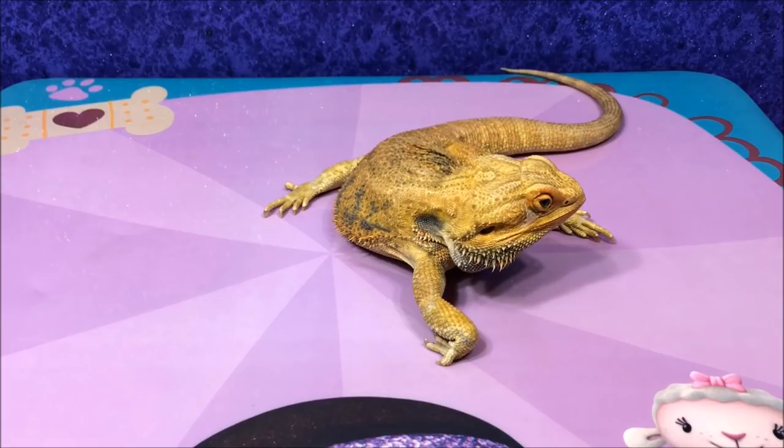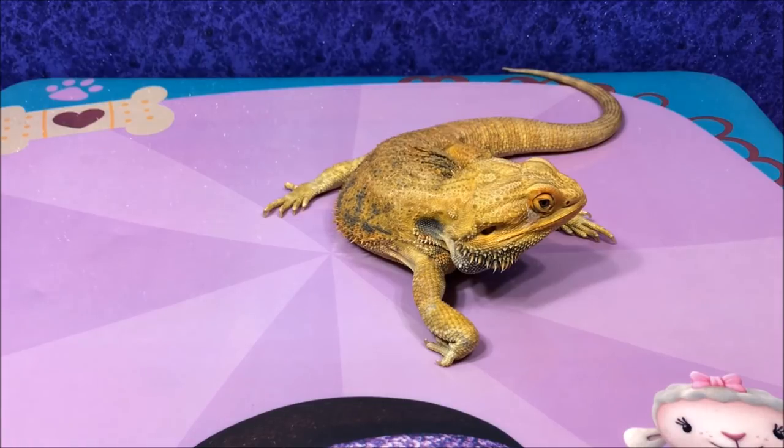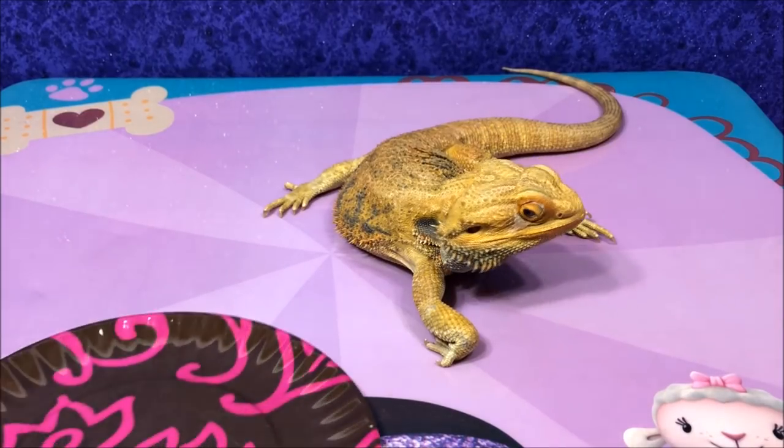Hi everyone. This is Amy from Surprise Eggs and Toy Fun, and Sweetie. Sweetie's going to do another feeding video today. He's looking around like, where's my food? Today we're going to feed him some cucumbers and blueberries.